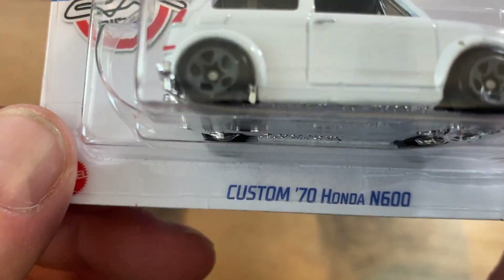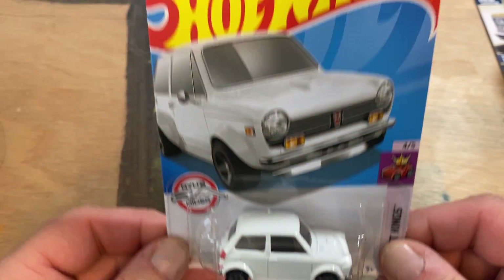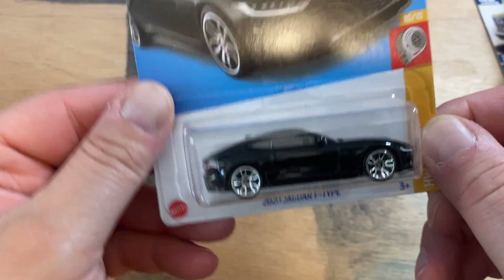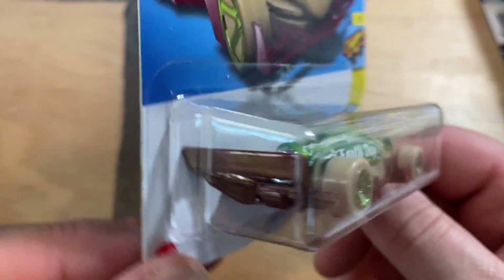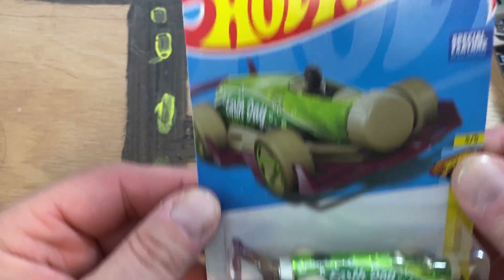Picked up one of these — the Custom '70 N600. Another Jaguar too. You know, at first when I saw them I didn't care for them, but after close inspection they're actually pretty neat, so I picked up a few with some nice cards. Yeah, the 2020 Earth Day.